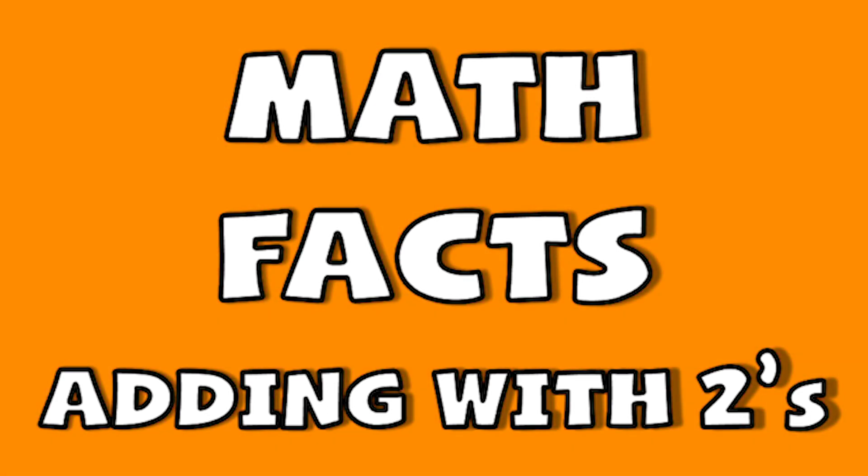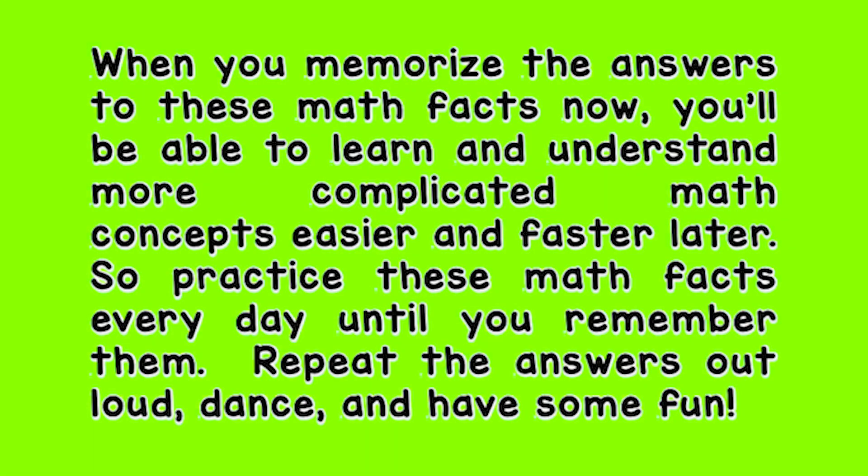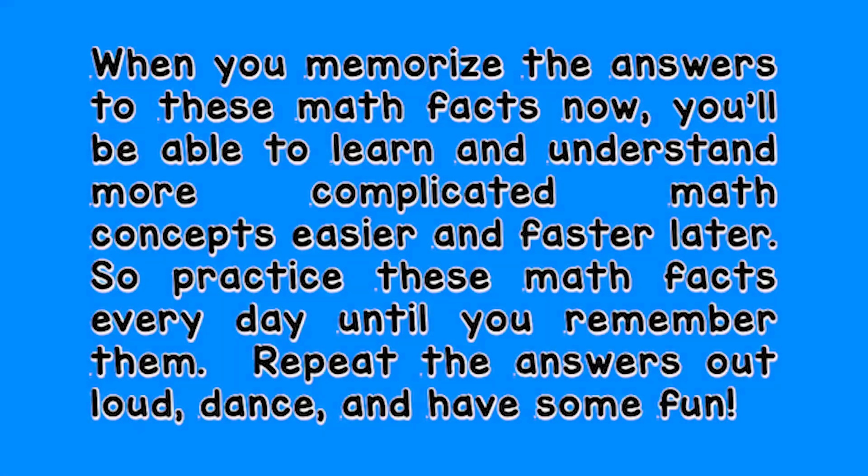Math Facts, adding by twos. Practice these math facts every day until you remember them. Repeat these answers out loud, dance, and have some fun.